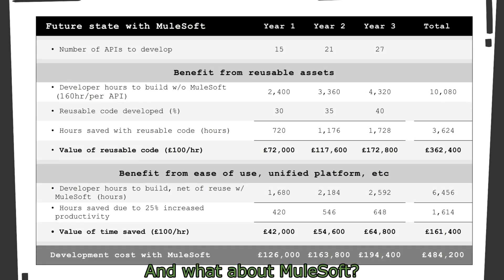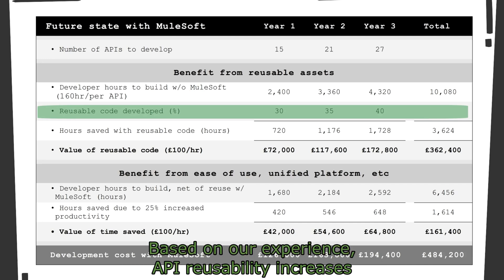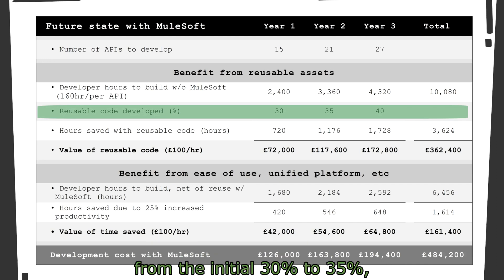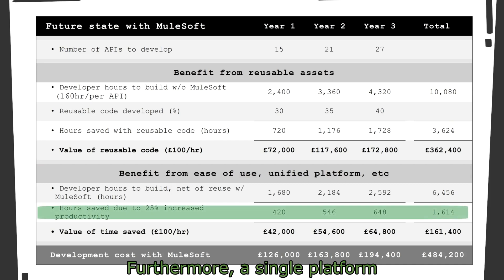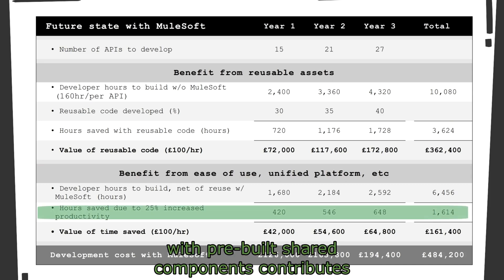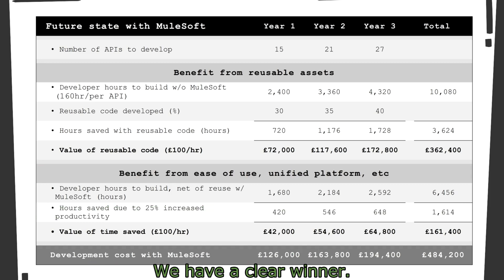And what about MuleSoft? This time, we applied the reuse factor. Based on our experience, API reusability increases from the initial 30% to 35% and finally 40% in year three. Furthermore, a single platform with pre-built shared components contributes to an additional 25% productivity gain. We have a clear winner.